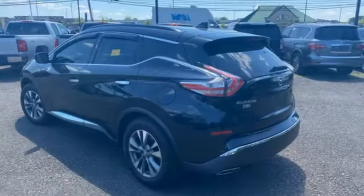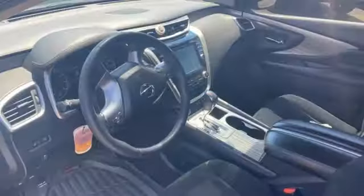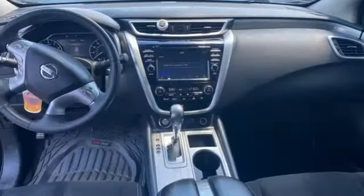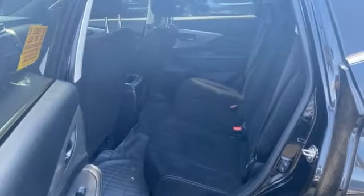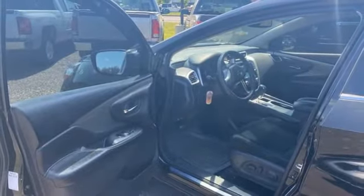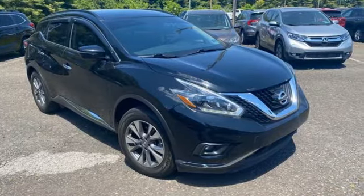V6 engine, dual zone climate control, Bluetooth wireless audio streaming, auto dimming rearview mirror, manual tilting steering column, Apple CarPlay, Android Auto, Siri eyes-free voice activation, aluminum wheels, remote engine start, and integrated navigation system with voice activation. Innovation, excitement, Nissan.